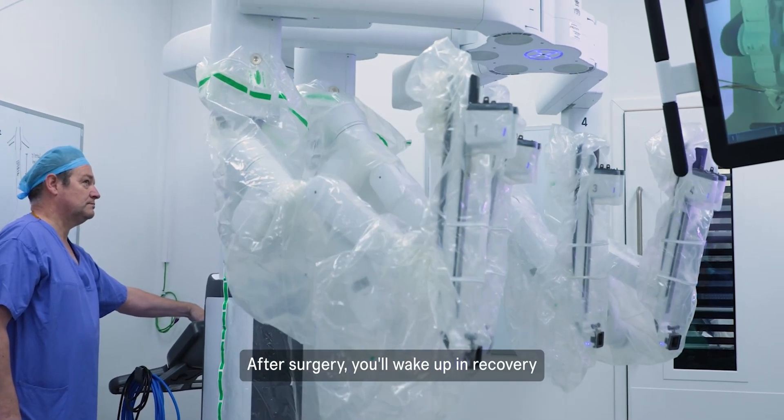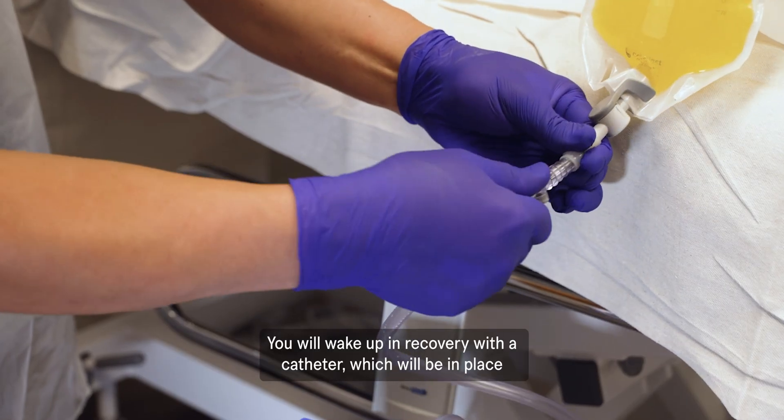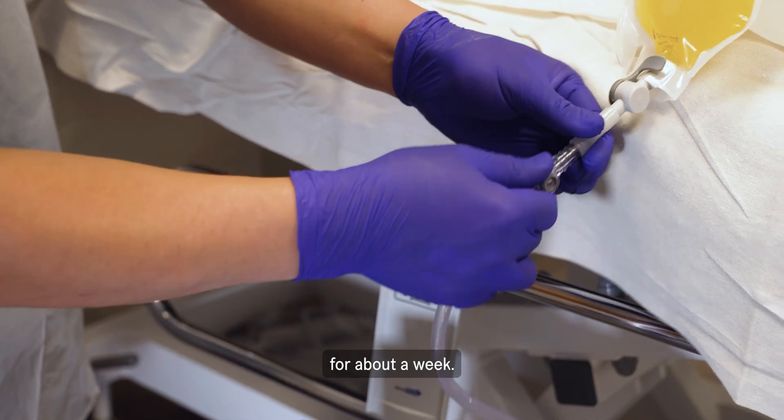After surgery, you'll wake up in recovery and may go home on the same day or stay in for one night. You will wake up in recovery with a catheter, which will be in place for about a week.